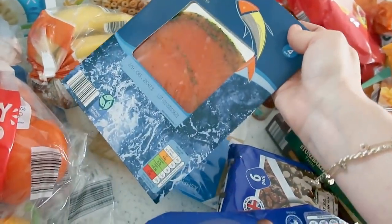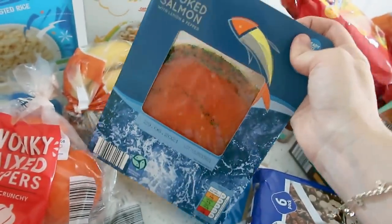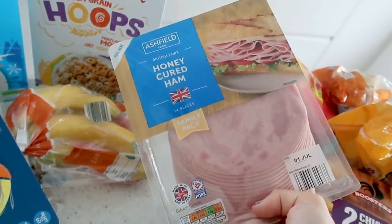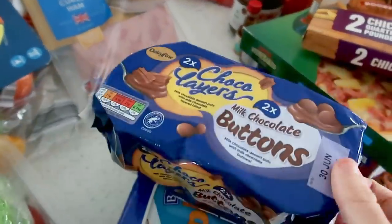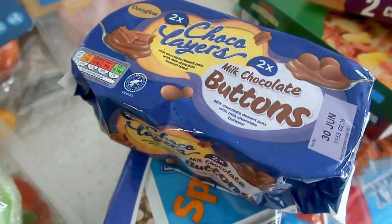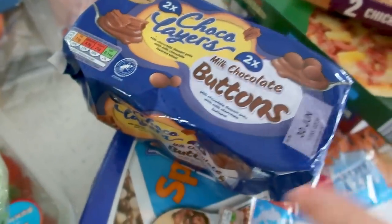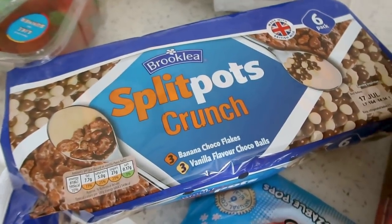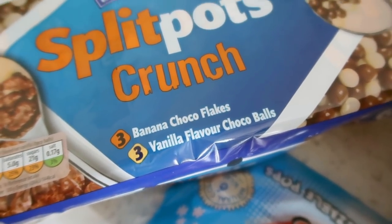I need to get some bagels — I don't really like the ones they do in Aldi so I'll probably go get the New York bagels from a different shop, because that's what I like with the salmon, or maybe some nice sourdough. I love a bit of salmon. I've also got some honey-cured ham for the boys' pack lunches. More treats for the boys — these milk chocolate yogurts, like the Dairy Milk ones with buttons and flakes. And these which are basically the same as Crunch Corner but cheaper — the split pots with banana chocolate flakes and vanilla chocolate balls.